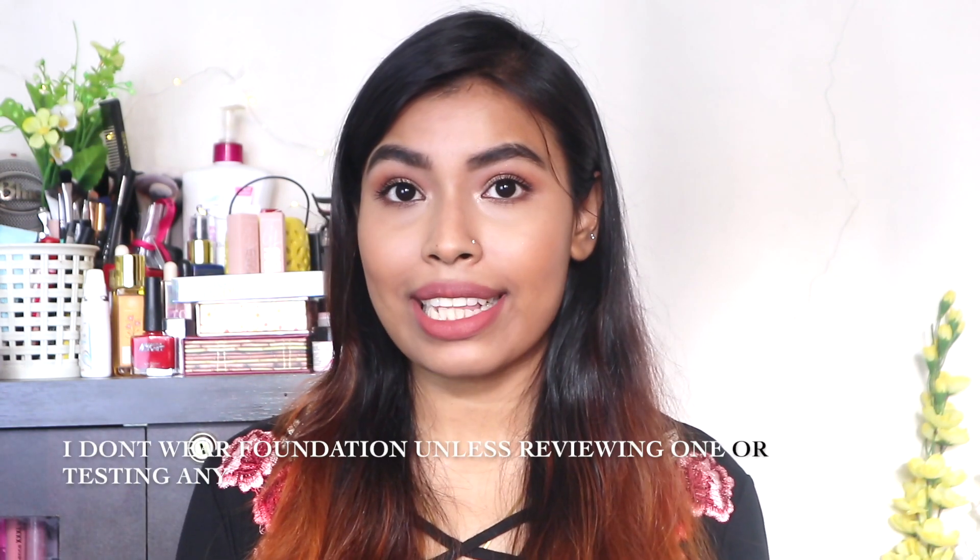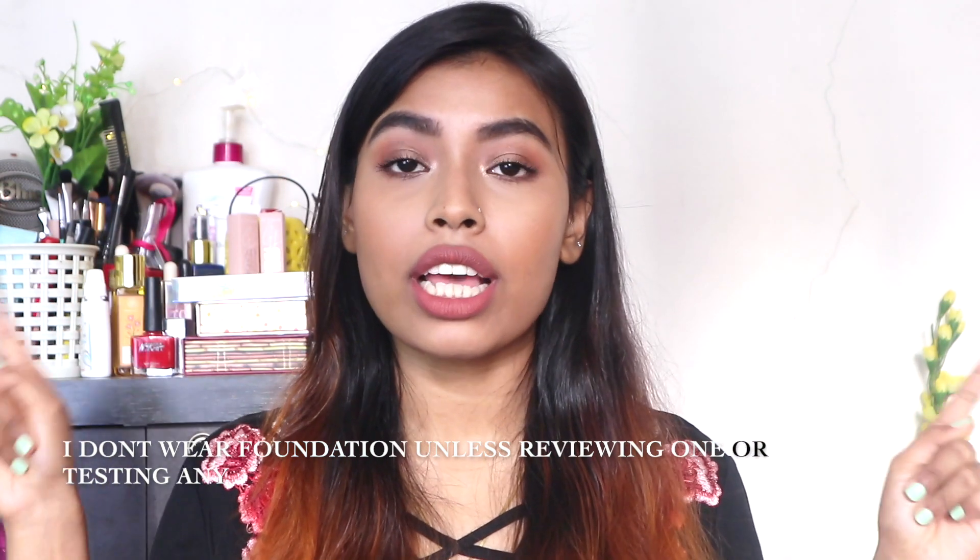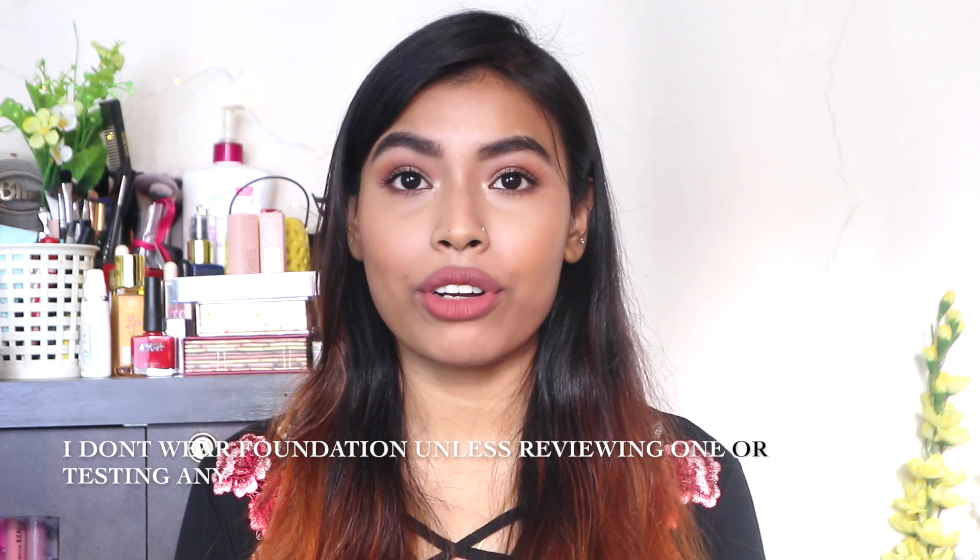Since I have not done a makeup tutorial in a long time, this video is going to be a little bit longer than usual because I'm going to be explaining a lot of things. Also, this is absolutely a no-foundation makeup tutorial — I have not used any foundation to create this look. So if you'd like to see this tutorial, please keep on watching.